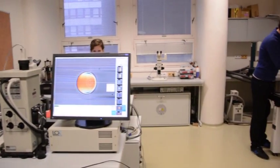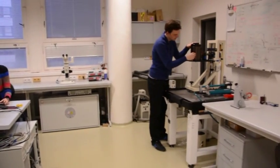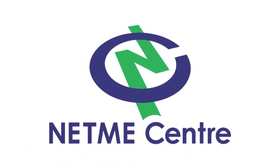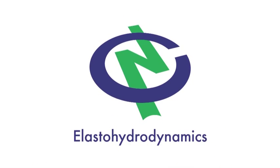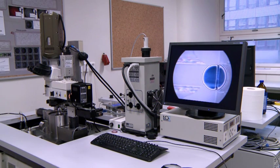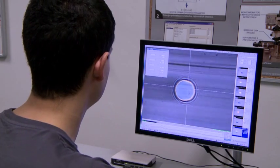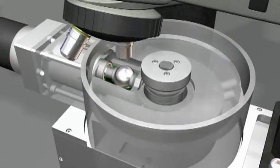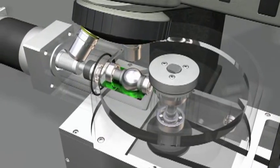We are one of the best research centres in the world when it comes to measuring thin lubrication films. For experimental thin lubrication film measurements, we use a tribometer based on interferometry methods. Between the rotating glass disc and the rotating steel ball, we can see a thin lubrication film forming at a certain thickness, which we are able to evaluate using optical methods.